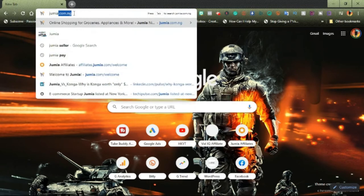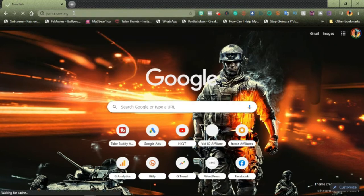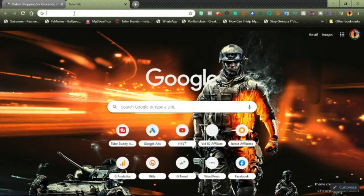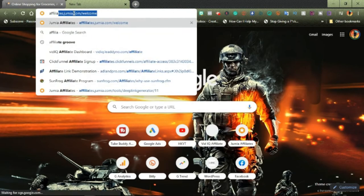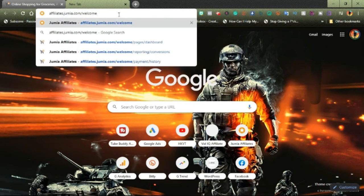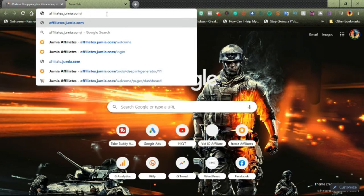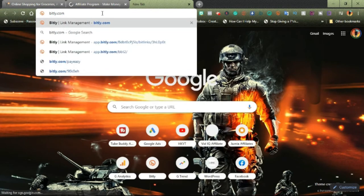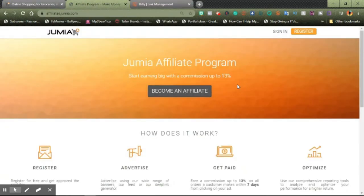Let's say jumia.com.ng. You can press Control+T for a new tab, then type affiliates.jumia.com. You can add the slash welcome or leave it without. Let's remove the welcome and click enter. Then Control+T again for a new tab and type bit.ly — that's B-I-T-L-Y.com — and click enter. Let's go back to the Jumia affiliates website because that's what we're going to be talking about in this video.